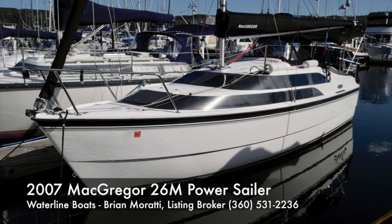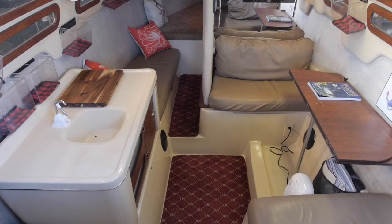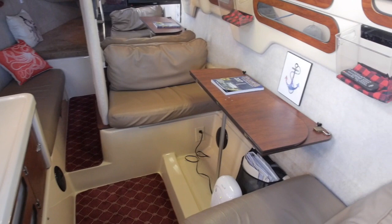This is an interior video tour of our 2007 McGregor 26M Power Sailor. I'm Brian Marotti with Waterline Boats. This boat has a tremendous amount of room inside a 26-foot boat and it's very comfortable as well.